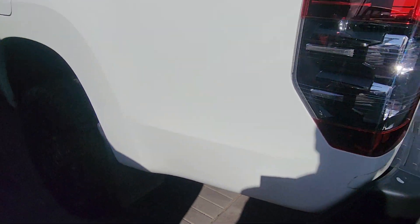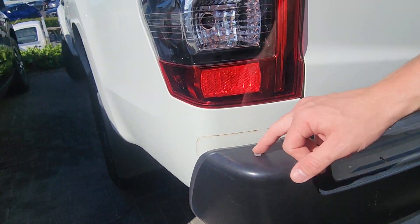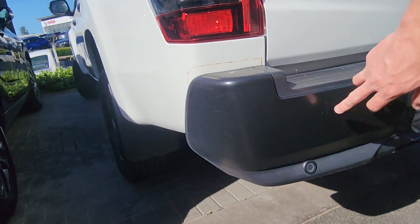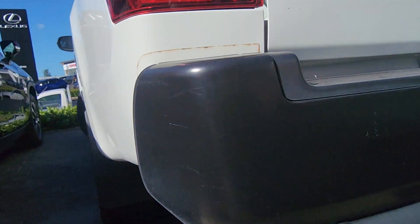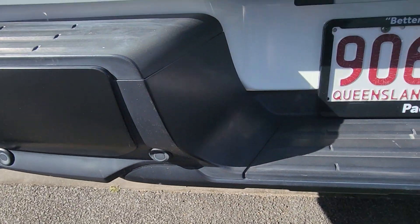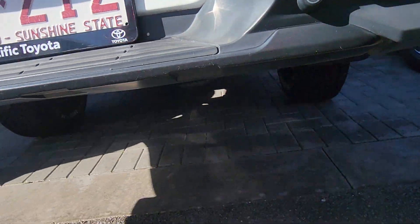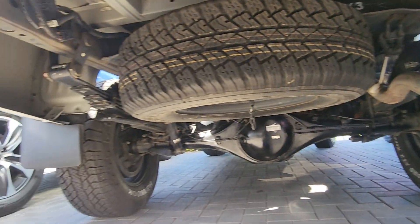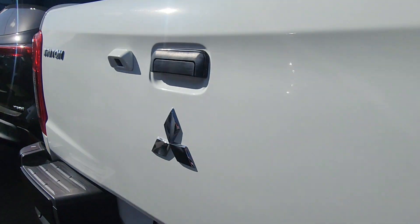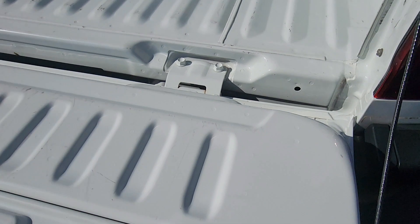Tiny little stone chips just there and there, very faint. A little chip out of the paint and a couple of little wear marks across the back bumper itself. We've got little parking sensors across the back here too. Little marks across the back but nothing too bad. There's a reverse camera tucked in the back as well.